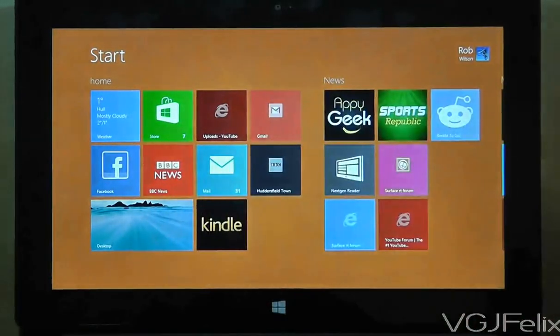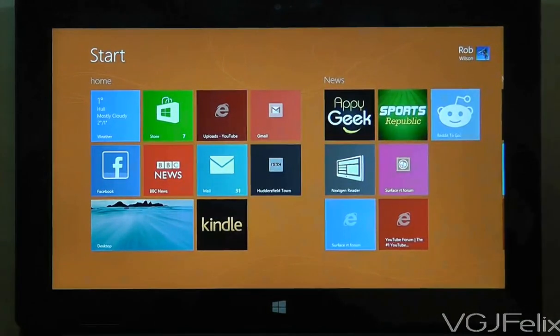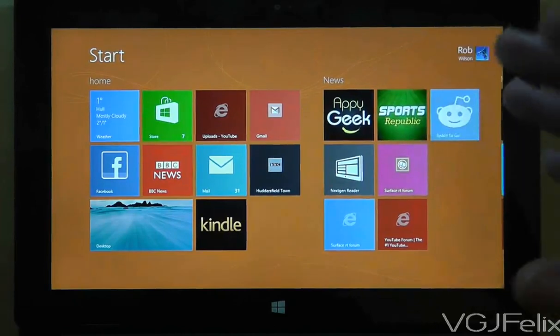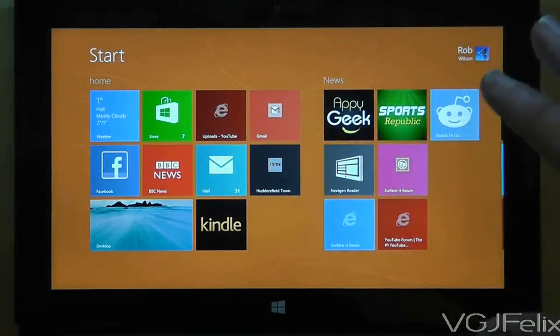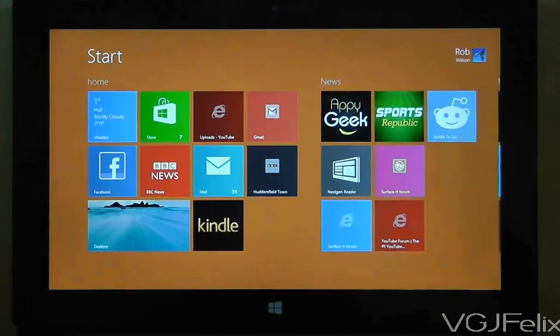Hi guys, welcome to another Surface RT video. In this video I just want to look at a little bit of an improvement on the Surface RT in terms of the applications that are running. It's kind of an evolution of applications from developers just getting the Surface RT operating system for the first time, learning how to use it, making improvements, and showing that even though the Surface RT is a new device and applications are still a little bit behind, they are catching up.